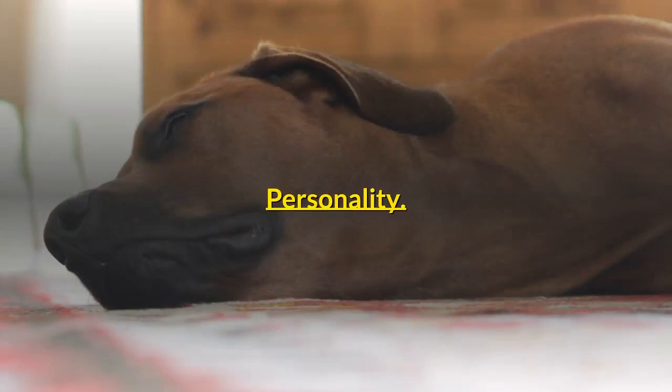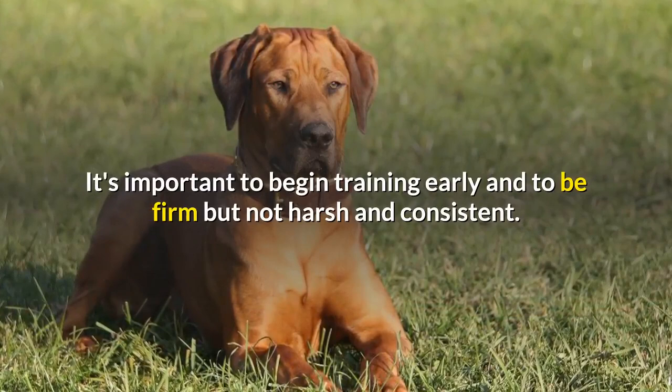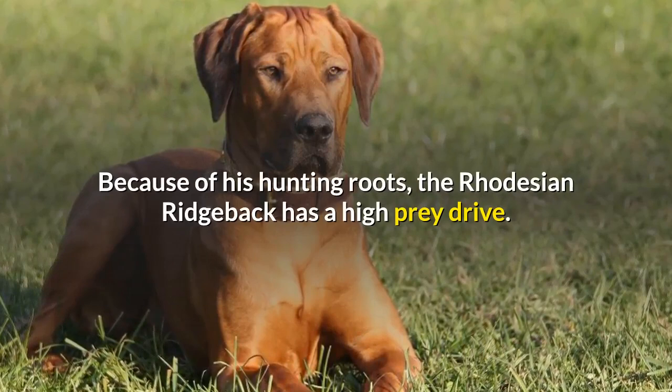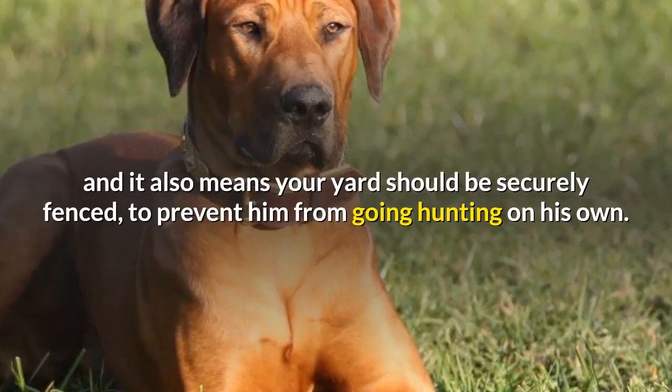Personality: The Rhodesian Ridgeback is independent and intelligent, a combination that can be entertaining, frustrating, and rewarding all in one. It's important to begin training early and to be firm but not harsh, and consistent. Because of his hunting roots, the Rhodesian Ridgeback has a high prey drive. That means stray cats and other small furry animals aren't safe in your yard, and your yard should be securely fenced to prevent him from going hunting on his own.